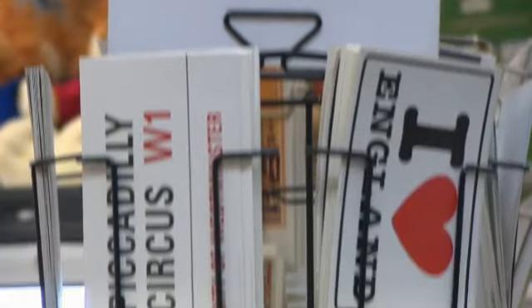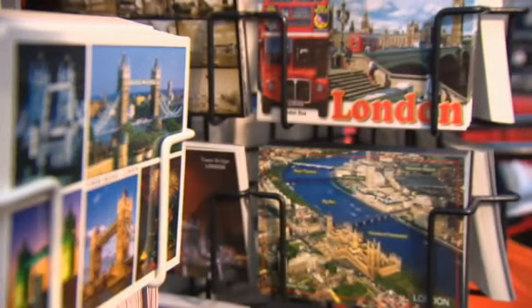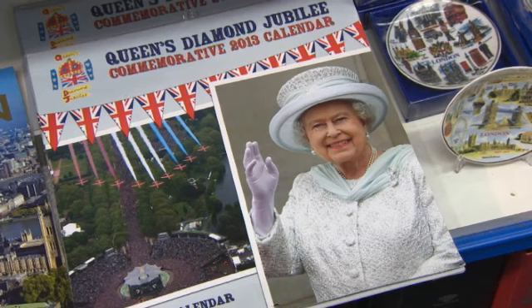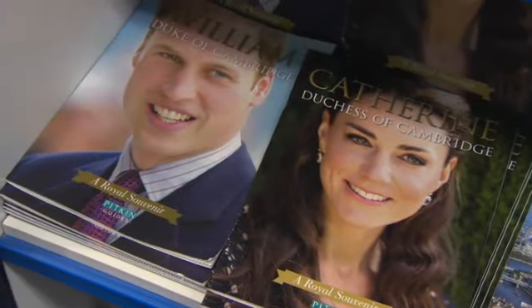These postcards are of London and all the city's interesting places. This calendar and these books are about the royal family.